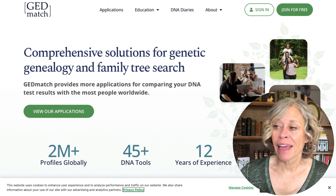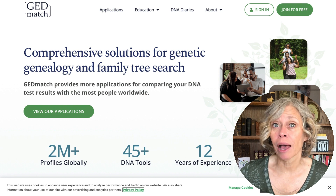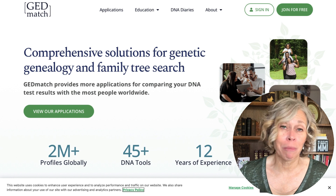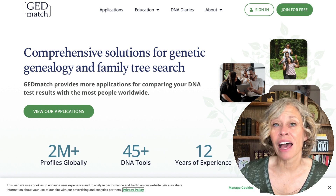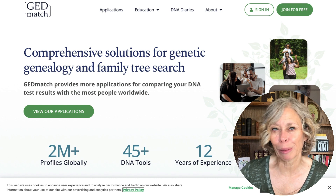Like the other sites, uploading to GEDmatch is free, but they do have some additional tools that cost a bit more. Keep in mind that your matches on Ancestry won't transfer over to these other sites — your DNA information transfers, and then you can see who you match among the people already on those sites.